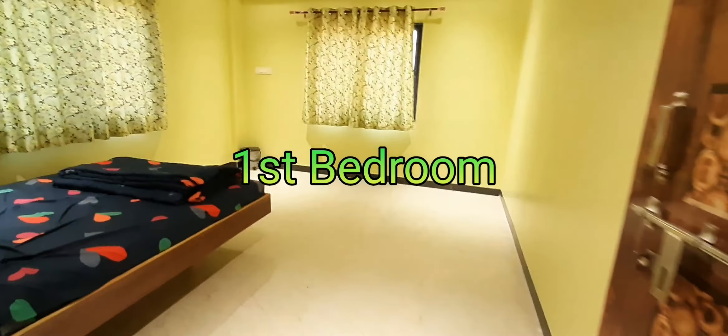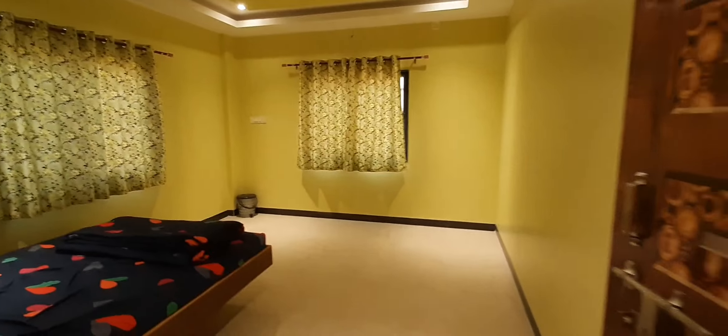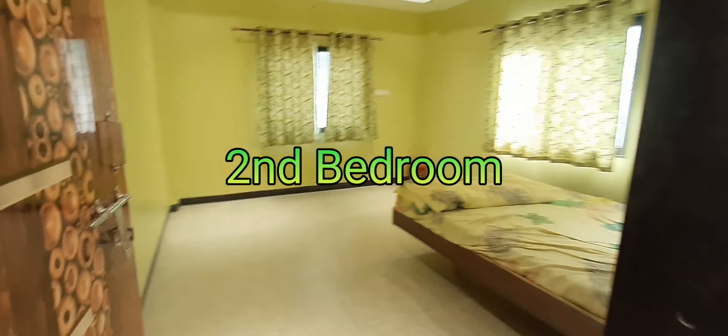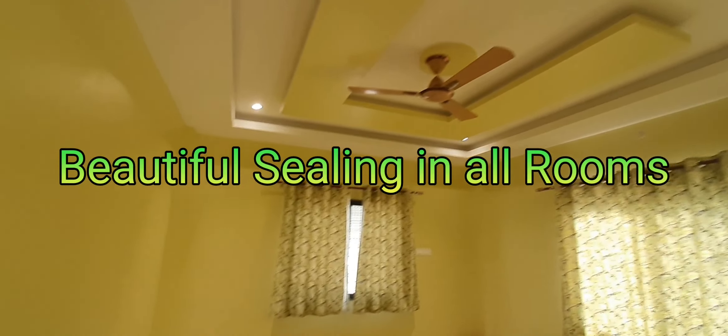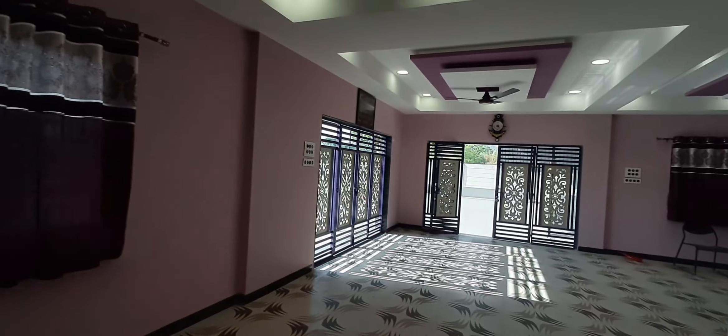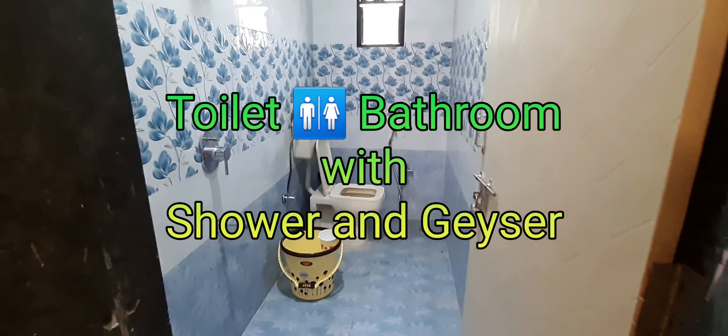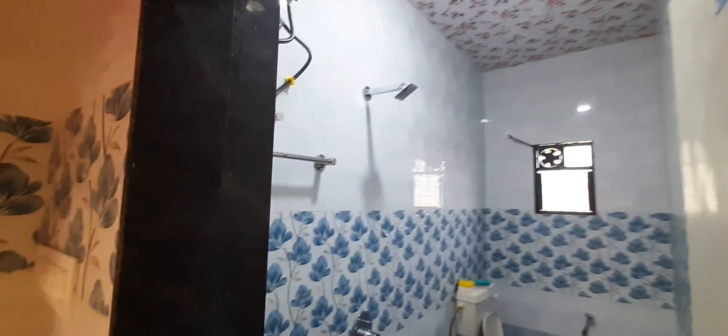First bedroom, second bedroom. Beautiful ceiling in all rooms. Toilet bathroom with shower and visor.